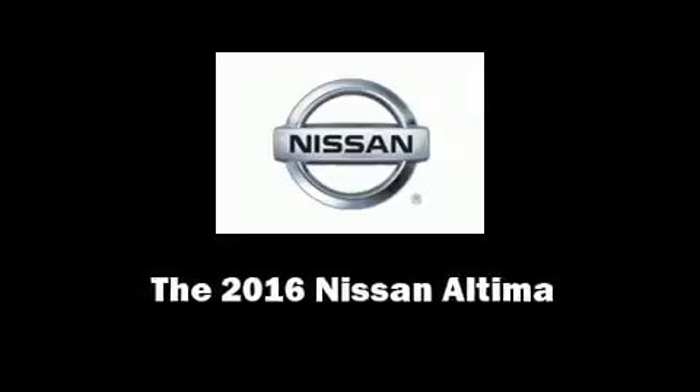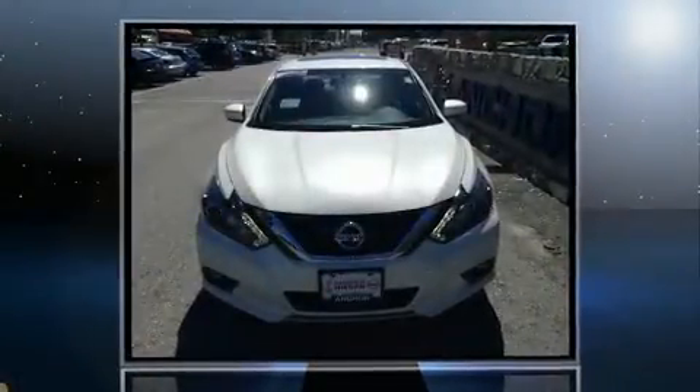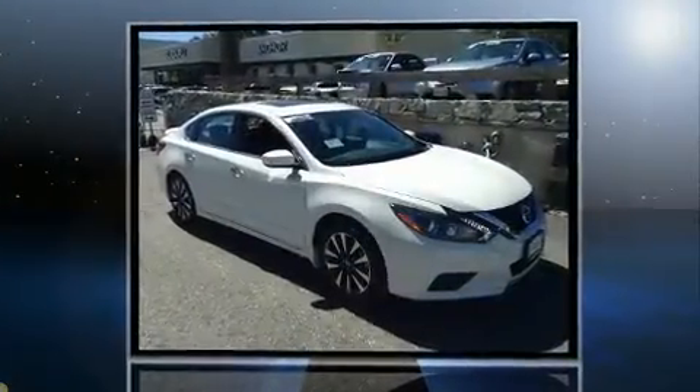Sensibility and practicality define the 2016 Nissan Altima. This four-door, five-passenger sedan stands out among competitors in its class.